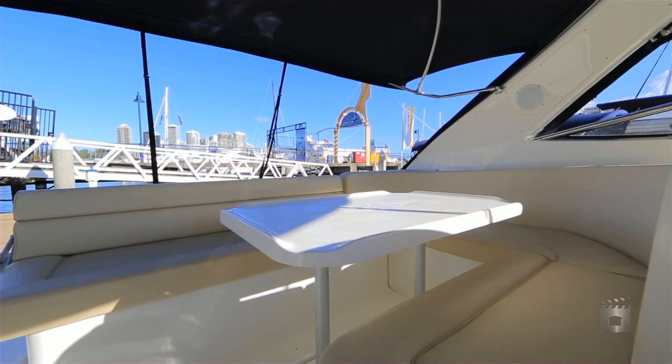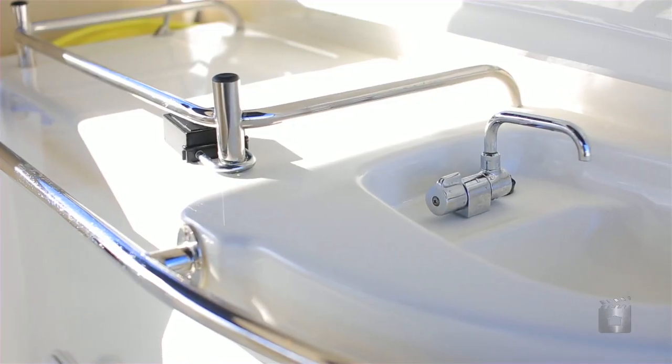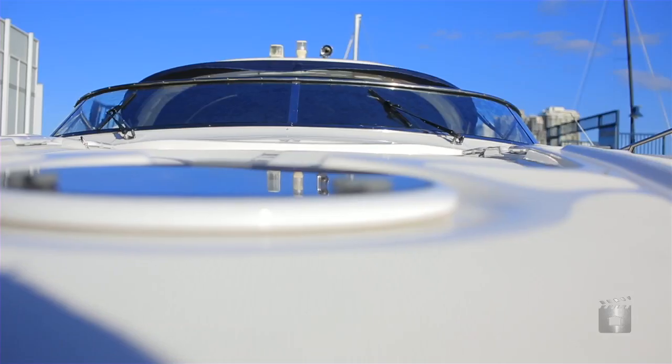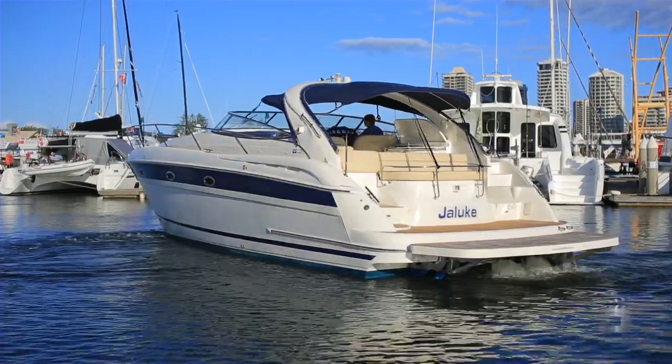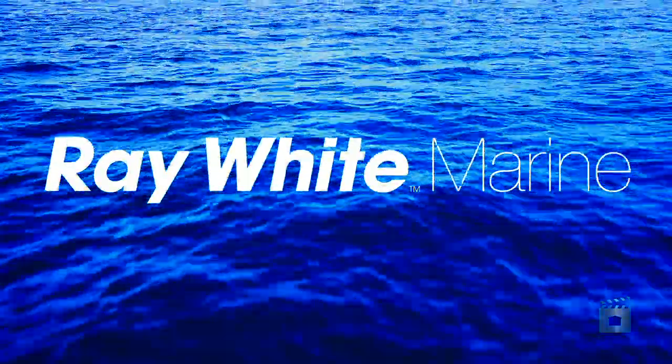There is a bow thruster for easy berthing, a custom-designed hydraulic swim platform, electric trim tabs, and air conditioning supported by a Fisher Panda generator set.